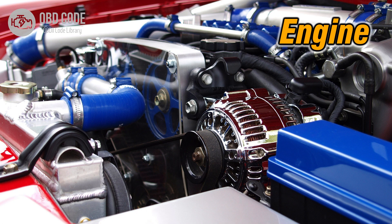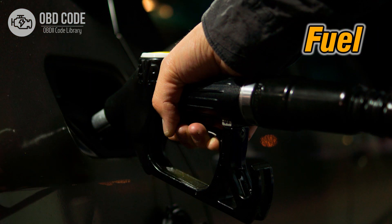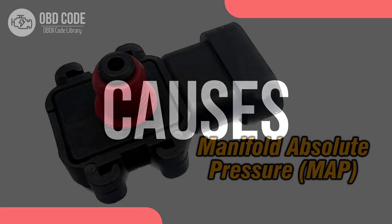Code symptoms P0069: 1. Reduced engine performance. 2. Rough idling or stalling. 3. Poor fuel efficiency.